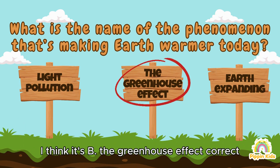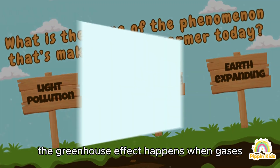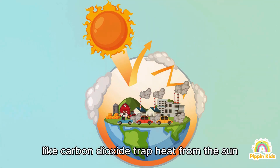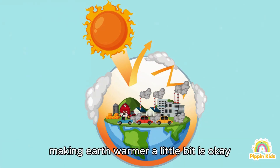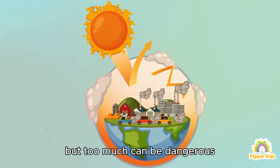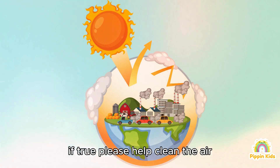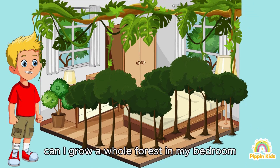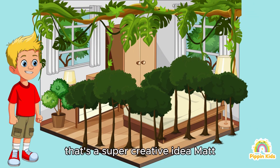I think it's B — the greenhouse effect. Correct! The greenhouse effect happens when gases like carbon dioxide trap heat from the sun, making Earth warmer. A little bit is okay, but too much can be dangerous. If trees help clean the air, can I grow a whole forest in my bedroom?